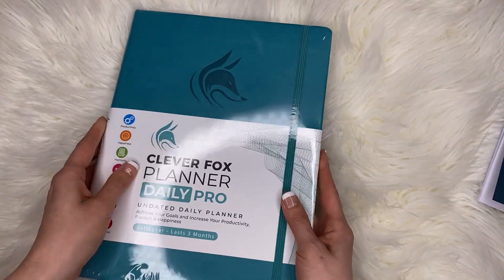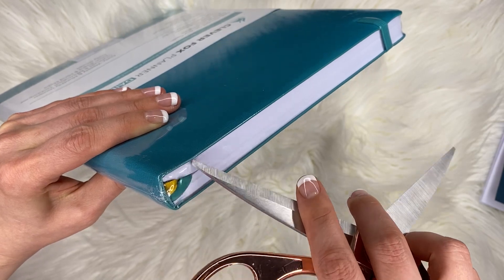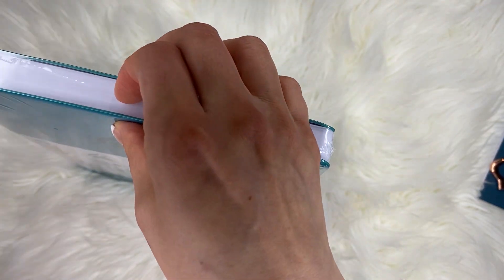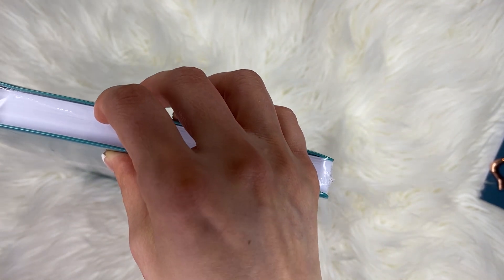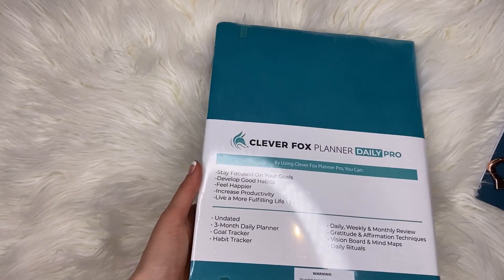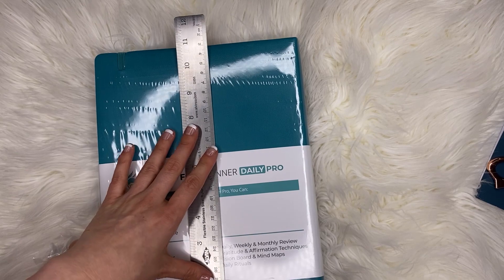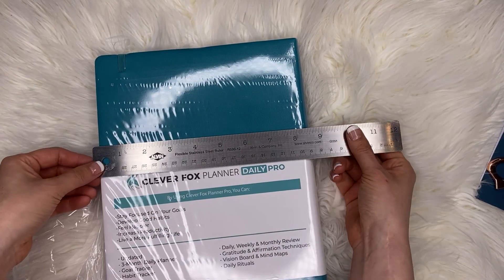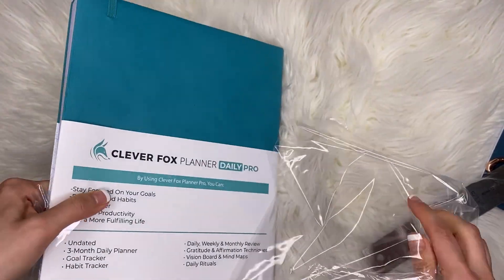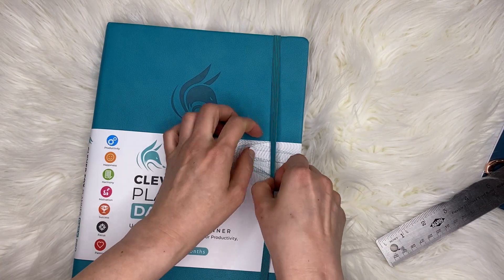I'm going to grab a pair of scissors and open this — I don't want to damage it because it's so pretty. I specifically wanted to review this one because it's so large. It's almost 11 inches tall and about eight and a half inches wide, just a little bit more. It is a soft bound planner — it's bendy, not hard bound — and it has a nice elastic strap.